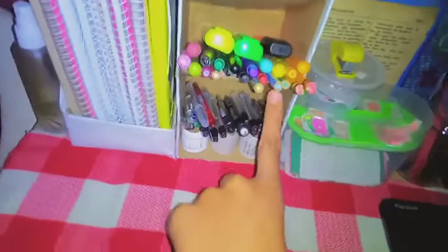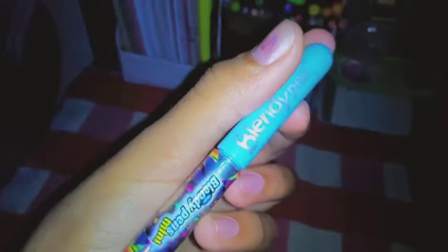Here are my highlighters, double-sided color pens, and pencils. I really like this brand — it's called Blend de Blonde. It's really nice.